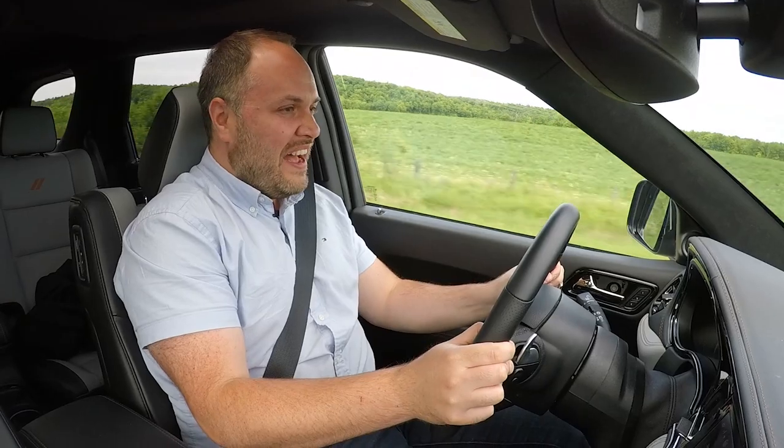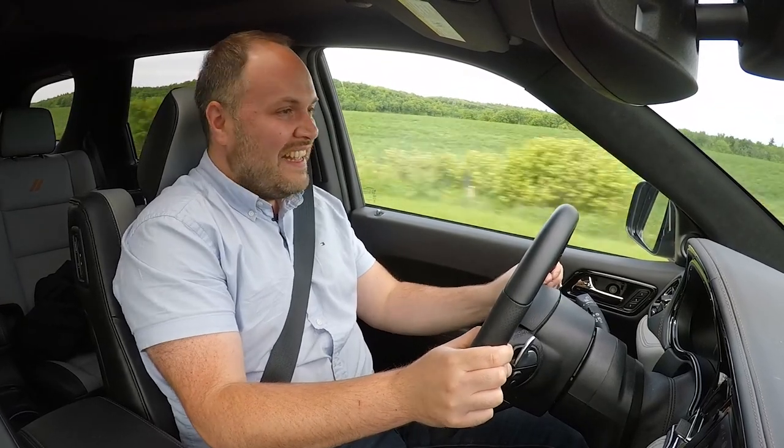I'm not going very fast, but I've got grit on my face!